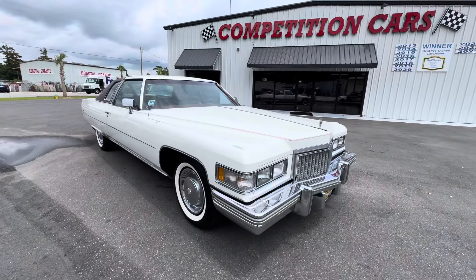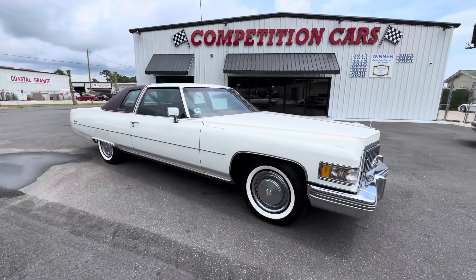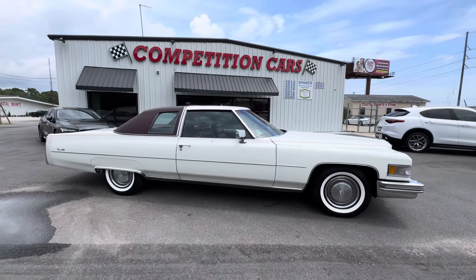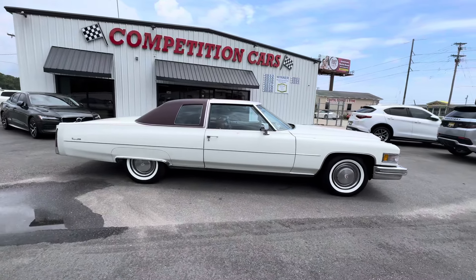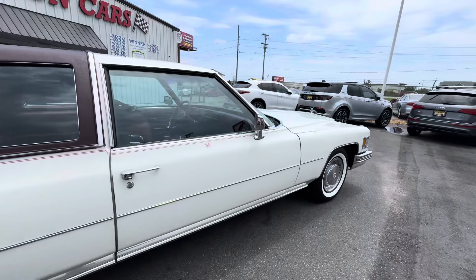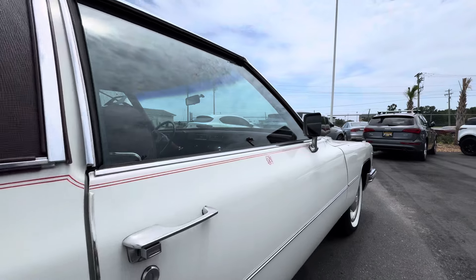White over burgundy with a burgundy top. 20,000 right miles on this car, sitting on a beautiful brand new set of tires with wider white walls. Painted-on factory stripe. Initials on the door. The only thing that's been touched on this car to my knowledge is the rear bumper fillers were done. It's got a laser straight body.